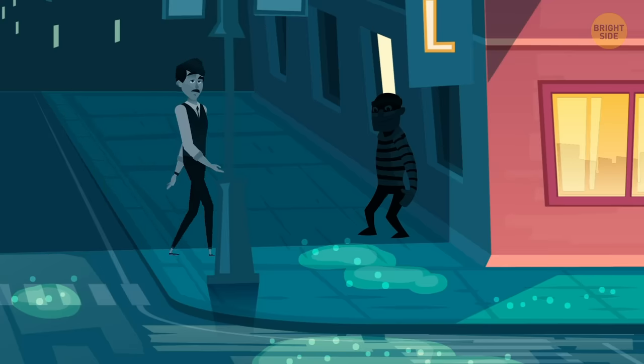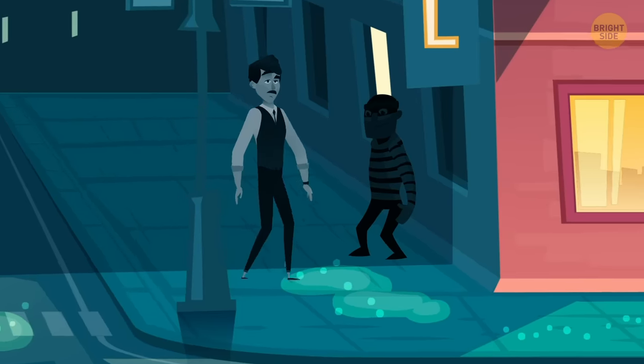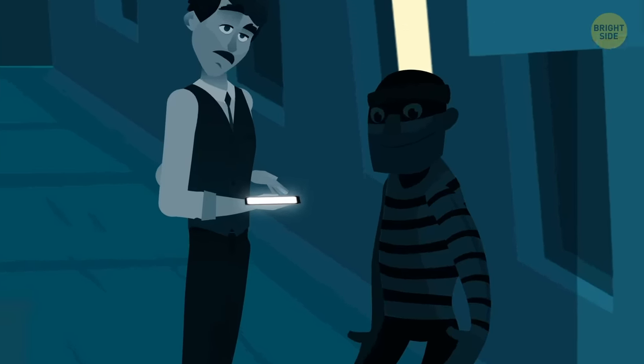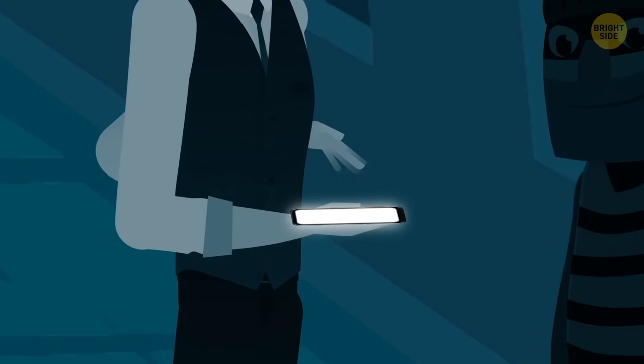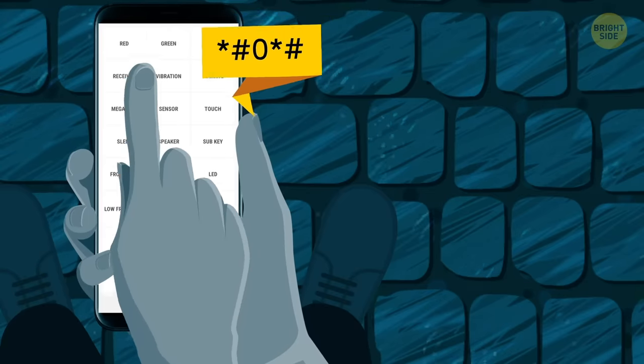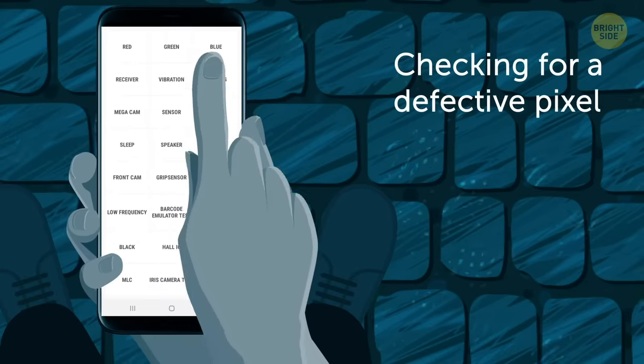When you know your discount phone is in fact very new because you're buying it off a private seller, they'll tell you it's pretty much in perfect condition. The phone may not have a scratch on it, but then you turn it on and a defective pixel shows up out of nowhere.